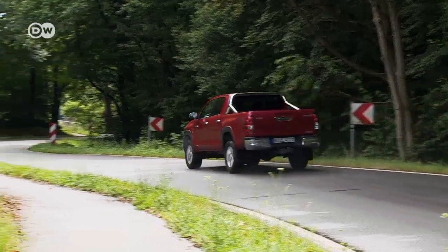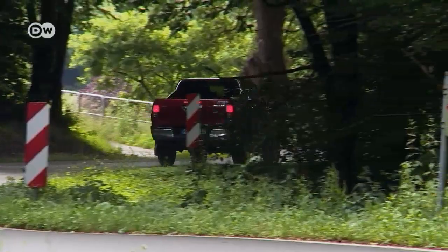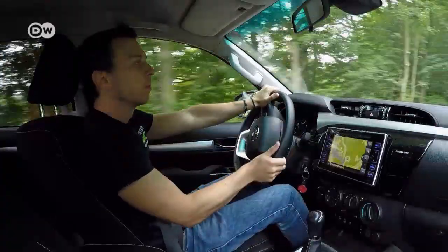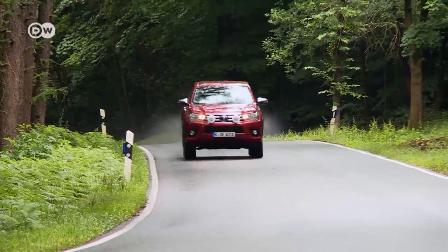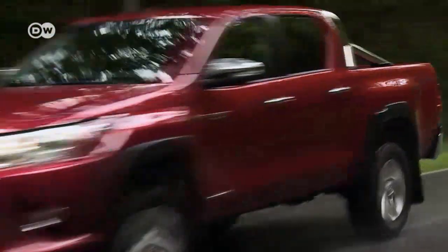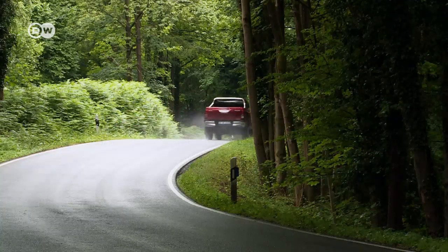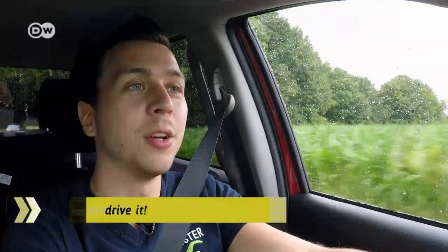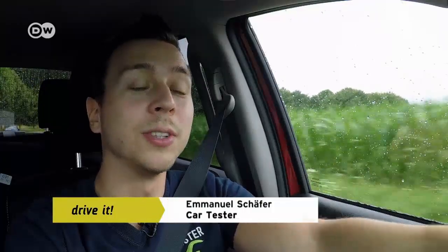A robust look and chunky proportions — the unmistakable Toyota Hilux. Typical Dodge Ram buyers would be all over this pickup, were it not for the engine. The Hilux offers an extremely high seating position and impressive ground clearance, and the all-wheel version boasts off-road credentials. Car tester Emanuel says the Toyota Hilux has a long tradition — it's been in production since 1968 and is now in its eighth generation. Over 18 million units have been sold since it was first introduced.